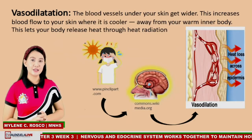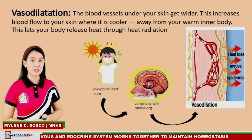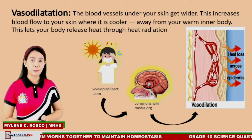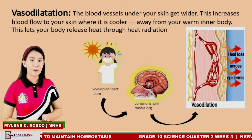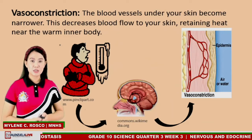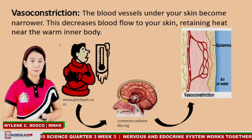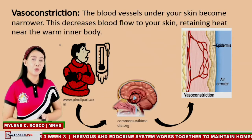Next is vasodilation. The blood vessels under your skin get wider, which increases blood flow to your skin where it is cooler, away from your warm inner body. This lets your body release heat through heat reduction. If your body needs to warm up, vasoconstriction is used. Vasoconstriction works when the blood vessels under your skin become narrower, which decreases blood flow to your skin, retaining heat near the warm inner body.